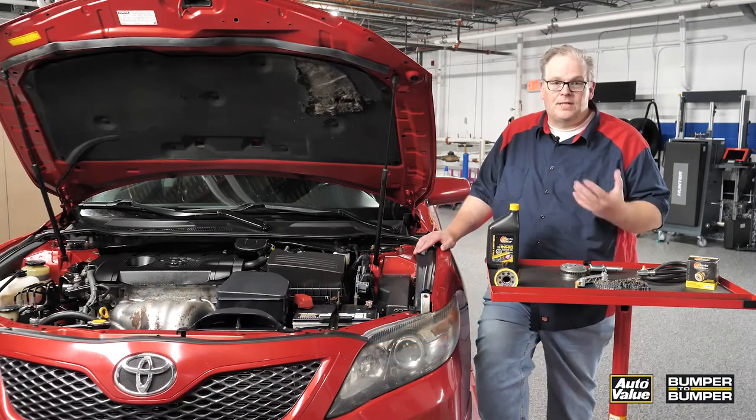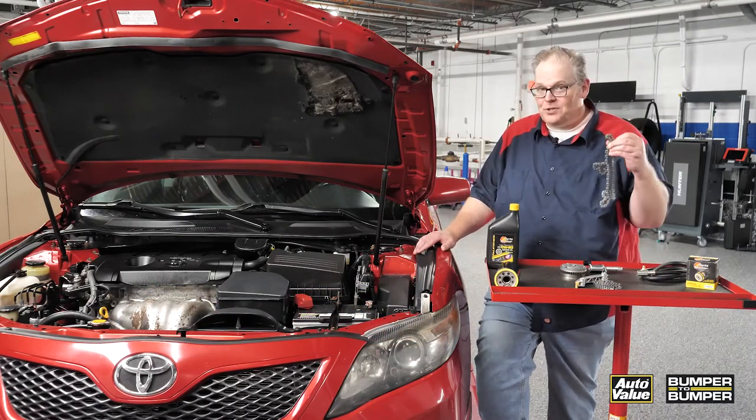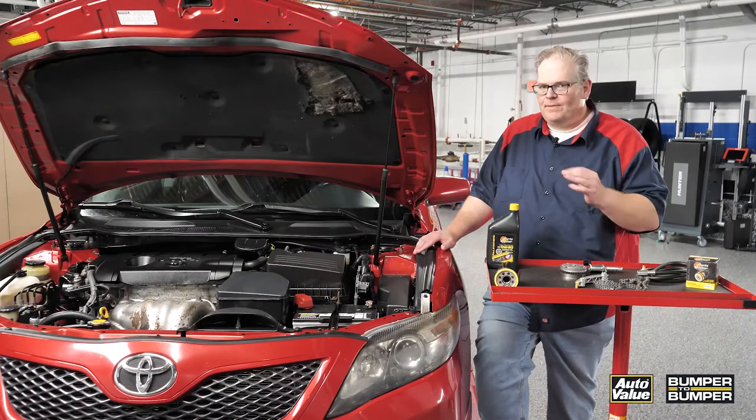So what's the deal with this? Well, typically it's a sign that the timing chain is stretched and there's issues with the alignment of the camshaft and crankshaft, but this one goes a lot deeper.